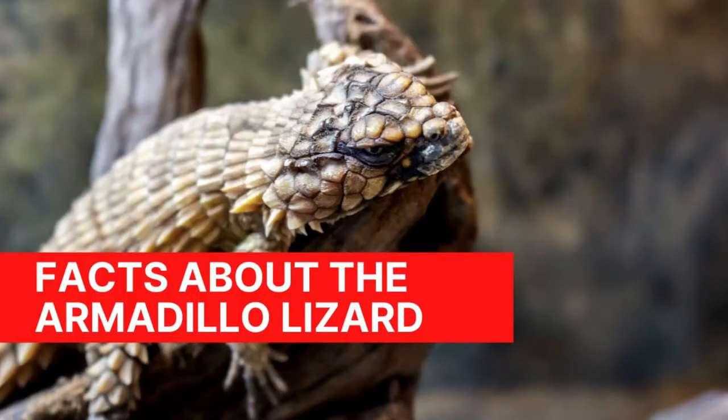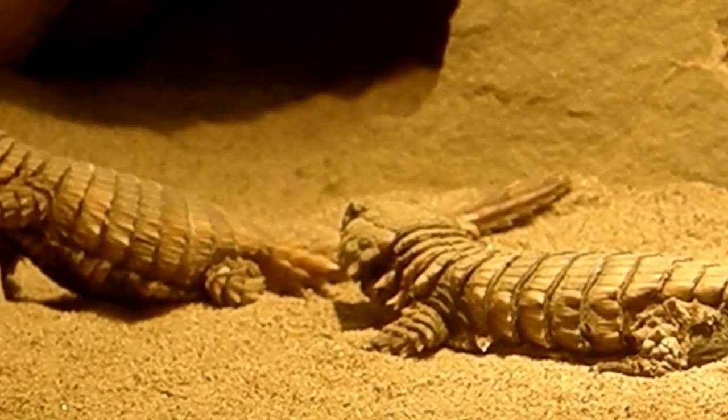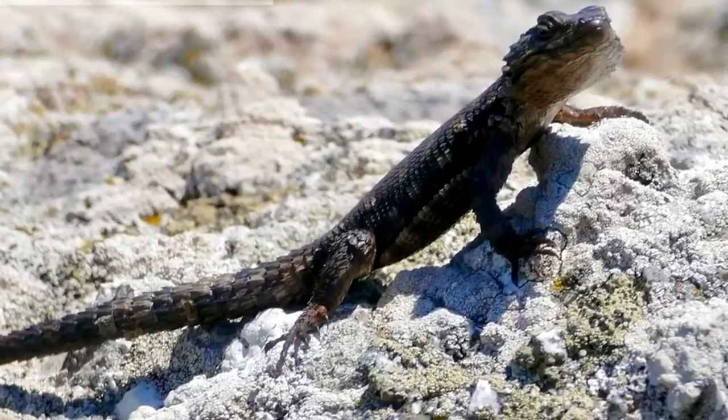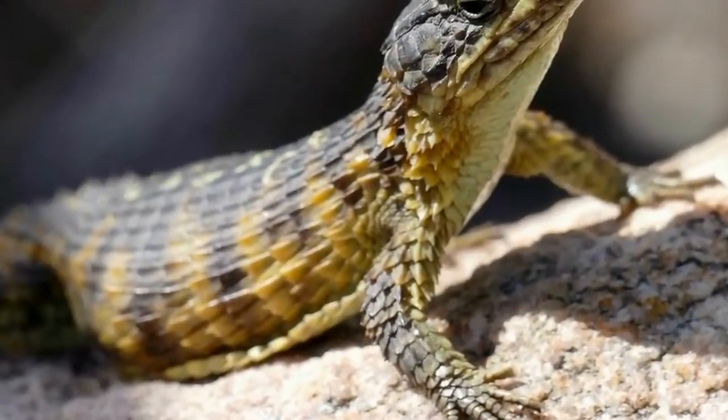Armadillo lizards have square-shaped scales covering their entire body. They have a dorsal side that is light to dark brown and a bottom side that is yellow. The upper lip is dark, black stains cover the chin, and there are dark spots across the throat. Camouflage is provided by the body's distinctive coloring.